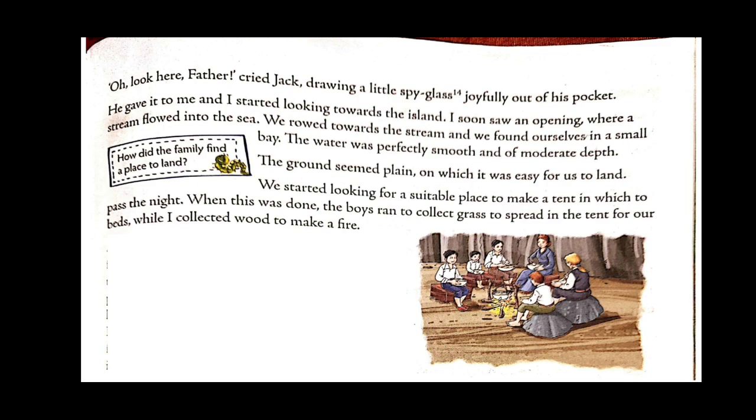'Oh, look here father,' cried Jack, drawing a little spyglass joyfully out of his pocket. He gave it to the narrator, who started looking towards the island and soon saw an opening where a stream flowed into the sea. They rowed towards the stream and found themselves in a small bay where the water was perfectly smooth and of moderate depth. The narrator was a little consoled — after seven days of fierce storm, they were finally nearing the island. The ground seemed plain, making it easy to land.